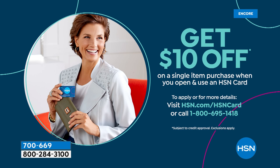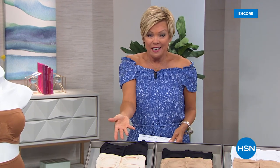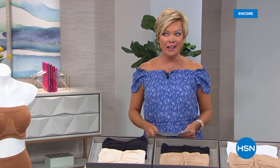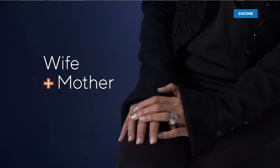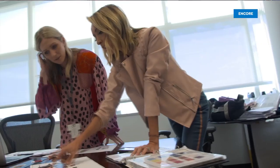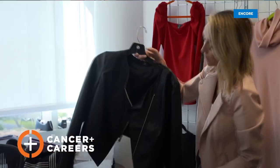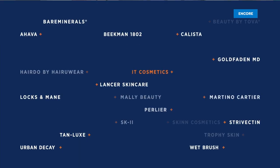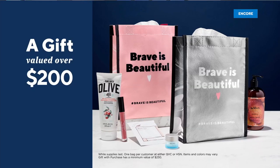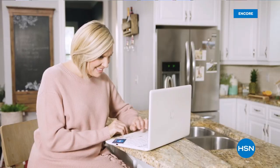I haven't talked a lot about the HSN card tonight — it's a great card to have. You can take $10 off your first purchase when you get it opened up tonight at hsn.com/hsncard or call 1-800-695-1418. You'll always be able to add a flex — so this two pack of bras, you could get it for $10 delivered using flex pay. We have more from Rhonda, all brand new, coming up in this hour. Keep it here.